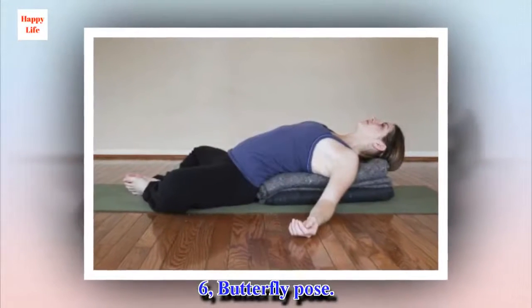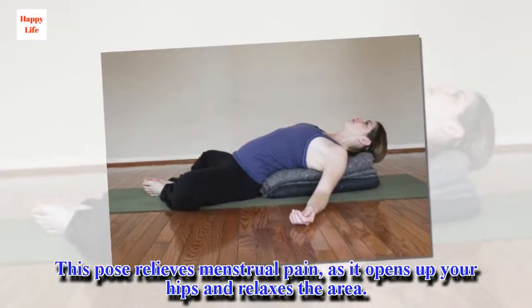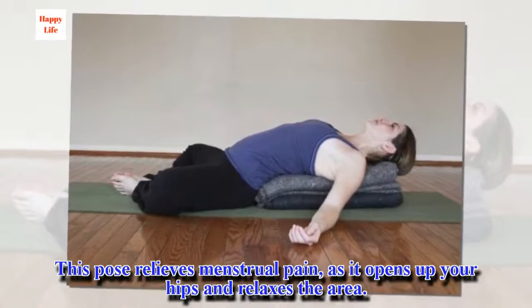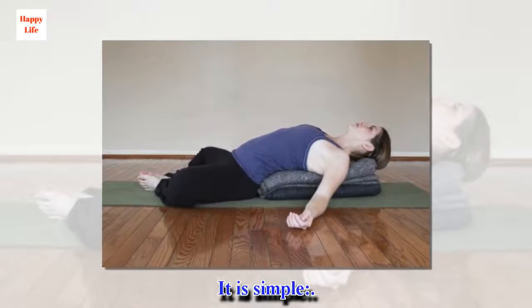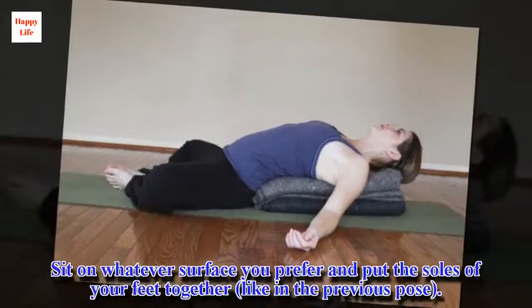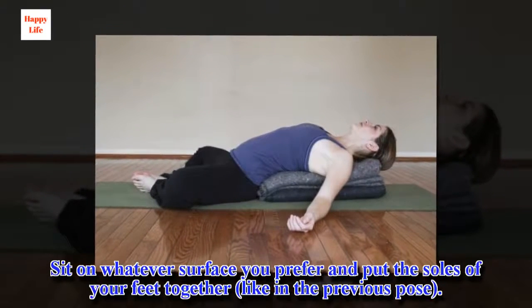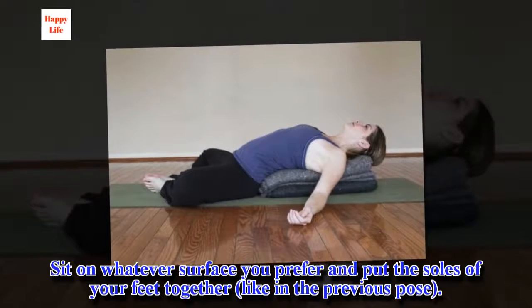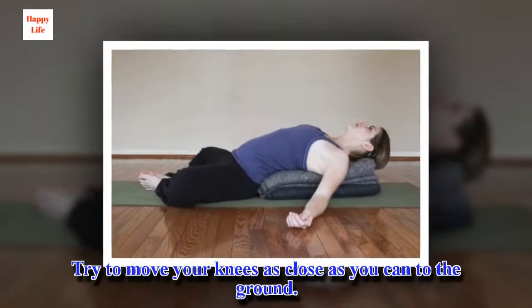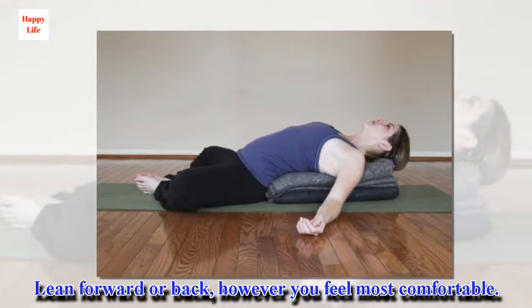6. Butterfly Pose. This pose relieves menstrual pain, as it opens up your hips and relaxes the area. It is simple. You can sit on whatever surface you prefer and put the soles of your feet together, like in the previous pose. Try to move your knees as close as you can to the ground. Lean forward or back, however you feel most comfortable.